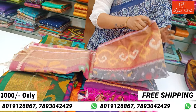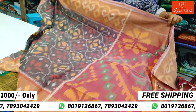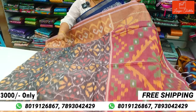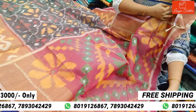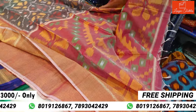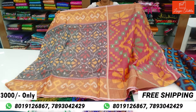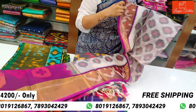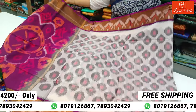Beautiful gray color, very classy combination. Gray and light onion pink color. Sairi all over look. Dini cost is $3,000 with free shipping. Light color, classy combination. Sairi all over look.